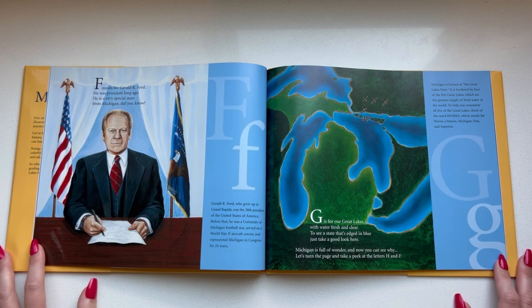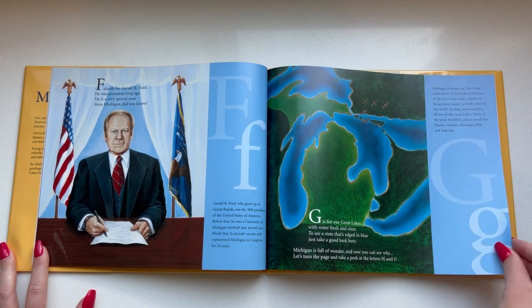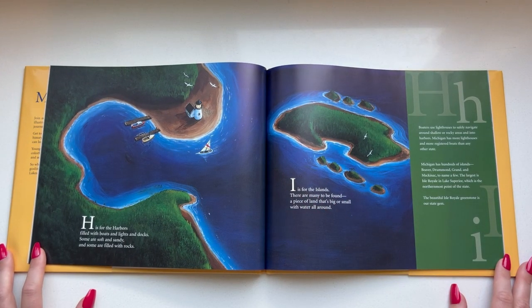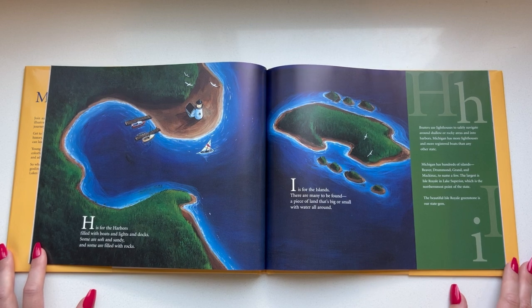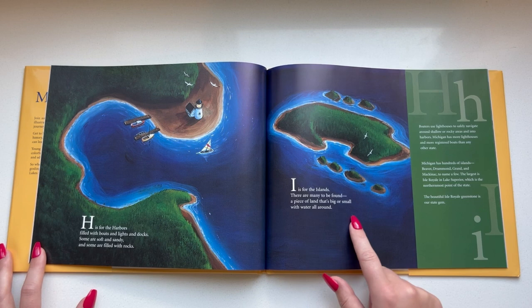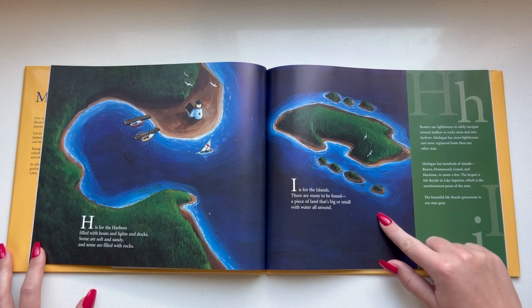Michigan is full of wonder and now you can see why. Let's turn the page and take a peek at the letters H and I. H is for the harbors filled with boats and lights and docks. Some are soft and sandy and some are filled with rocks. I is for the islands — there are many to be found, a piece of land that's big or small with water all around.